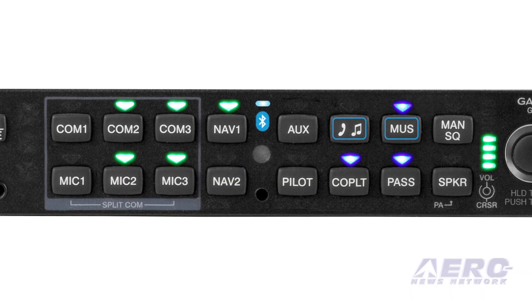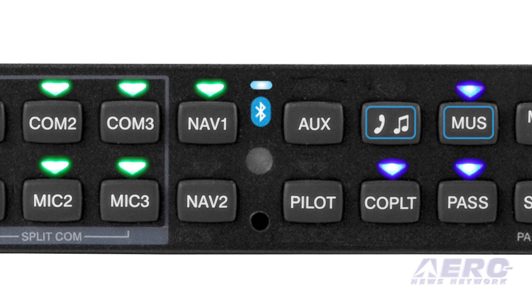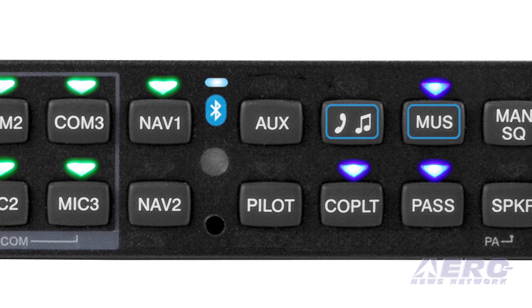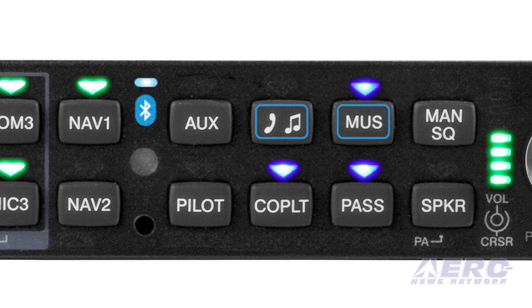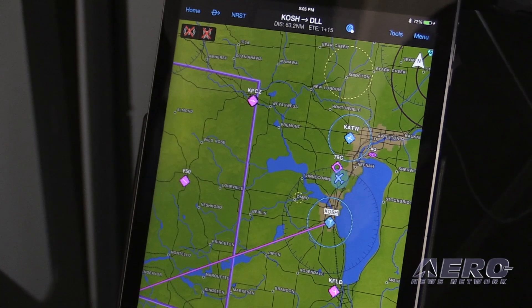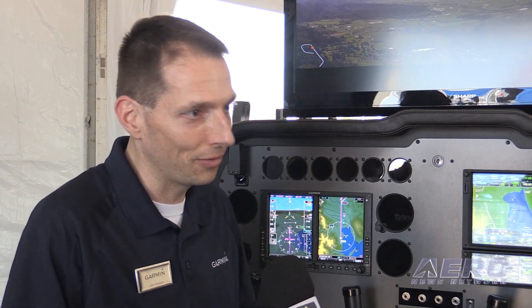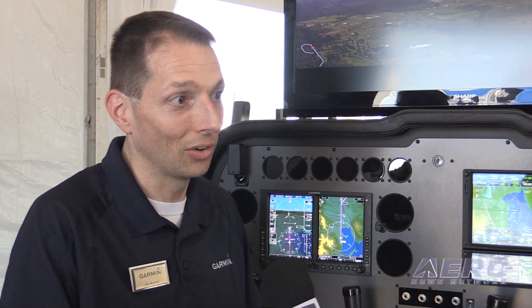We've also just announced a new audio panel, the GMA 350C. The C stands for connected — it's a Bluetooth audio panel so now you can connect your phone to the avionics and make that last-second phone call to pick up your clearance, or connect via Bluetooth to get streaming audio. If you're flying with Garmin Pilot on your tablet, it can also provide audible alerts for terrain, obstacles, and things like that. There's a remote version called the GMA 35, which pairs with the GTN 750 and provides all that same Bluetooth capability.